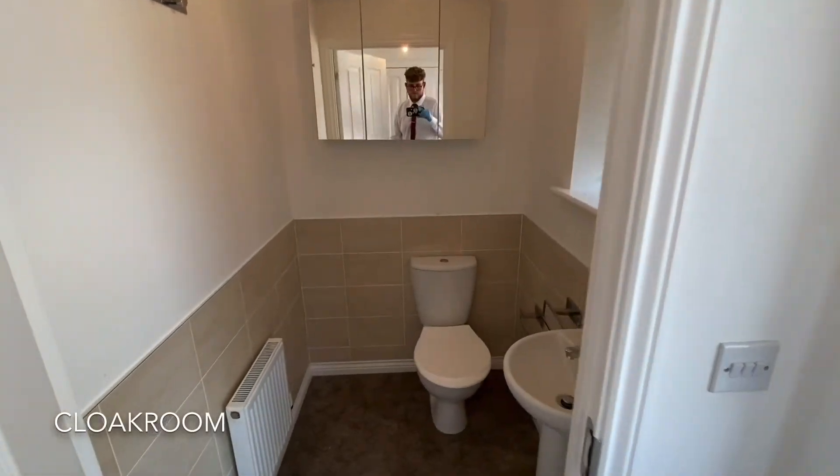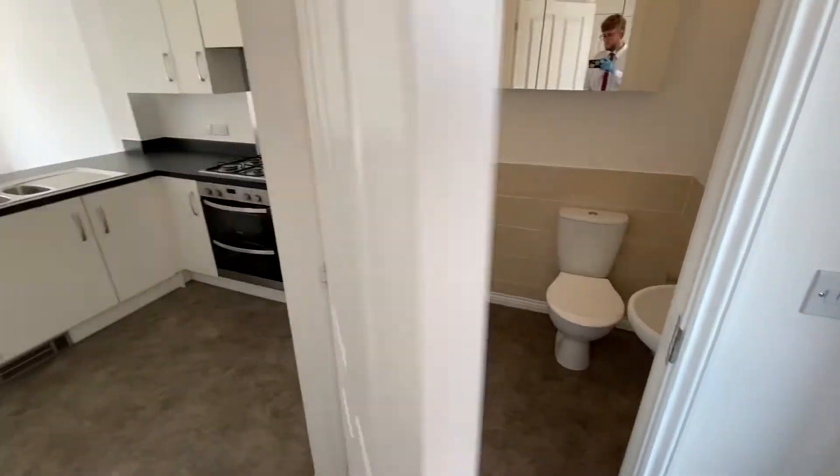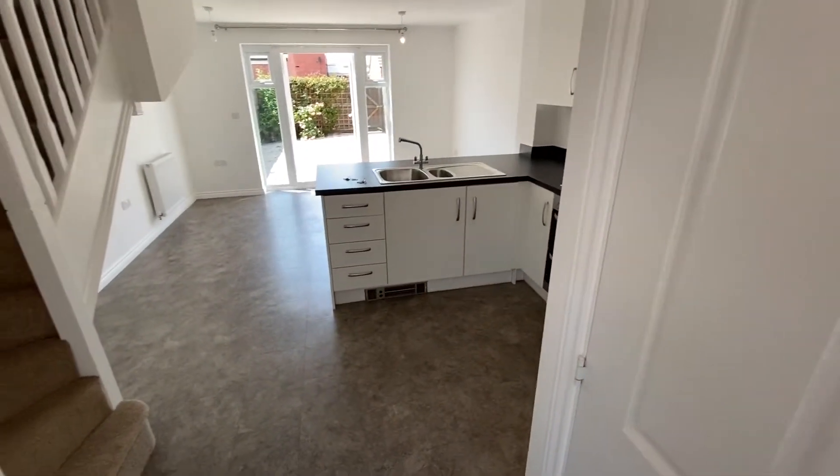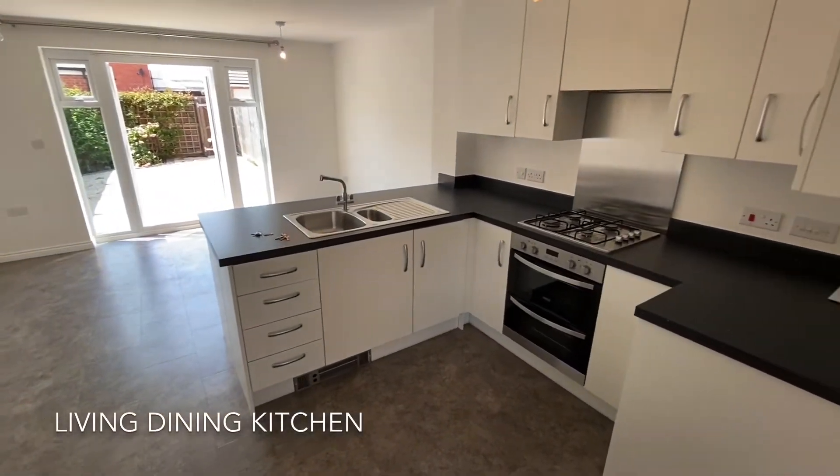Upon entering the property you are greeted with a downstairs cloakroom consisting of a WC and hand basin. The property also benefits from a large kitchen dining living room.